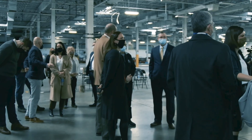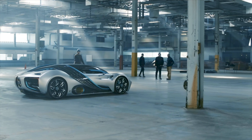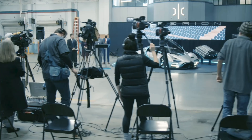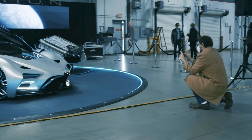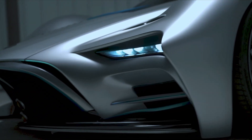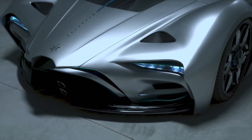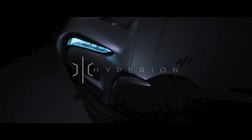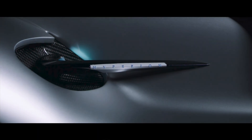Hyperion hasn't been active on social media since last summer and hasn't posted a news release on its website since 2022. So read into that what you will. While it seems unlikely you'll ever see one of these on the road or at a car show, the prototype is certainly a sight to behold.